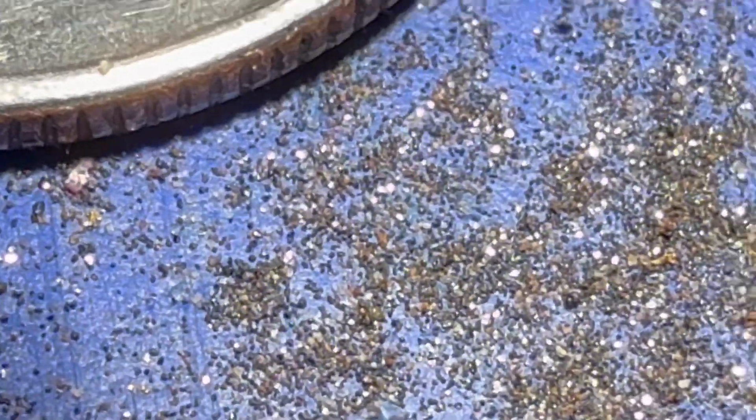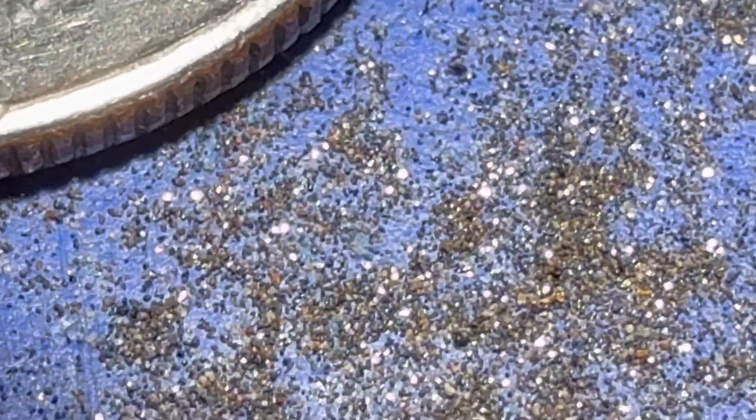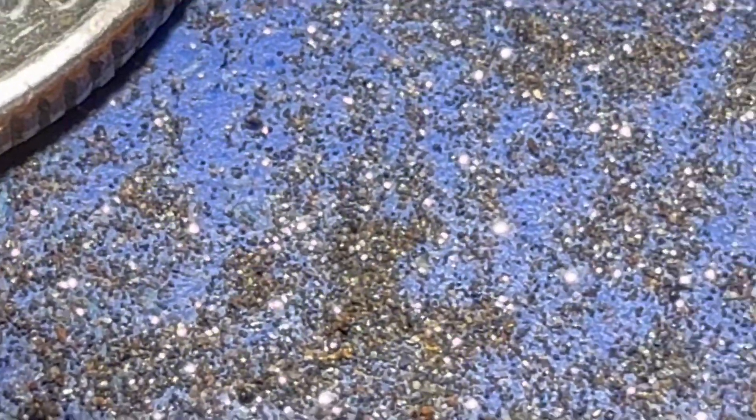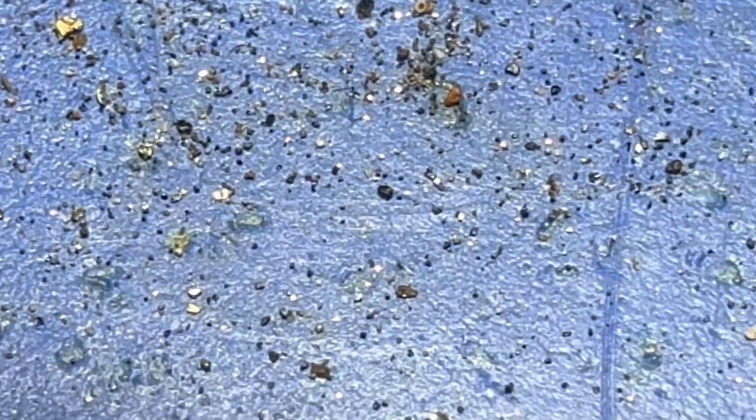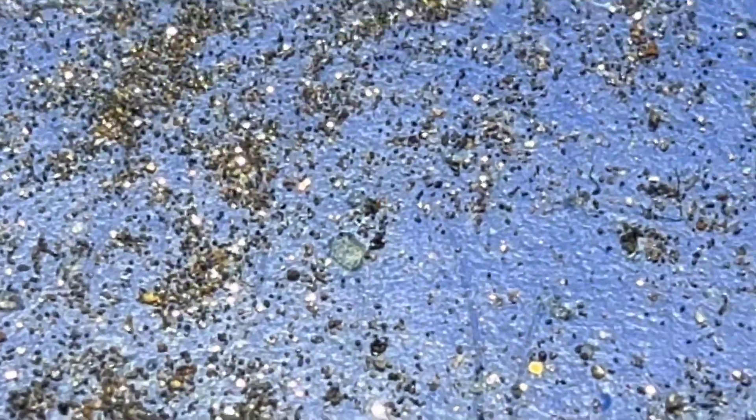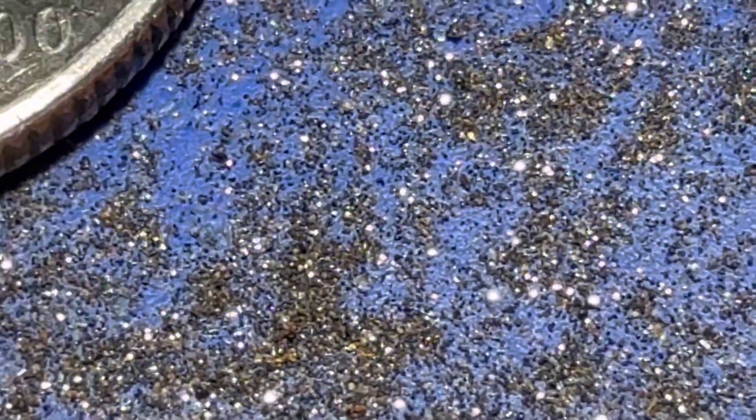Gold extracted from Sacrete multi-purpose sand through the gold drop vortex spinner — more evidence of the ability of the gold drop vortex spinner to extract gold and near gold products from about any kind of ore, crushed rock, or alluvial. Thanks for watching, and thanks for being interested.